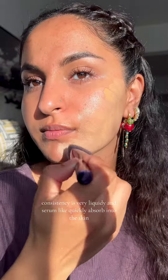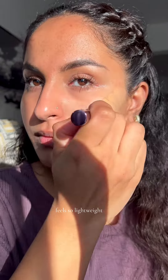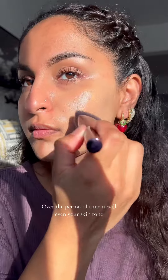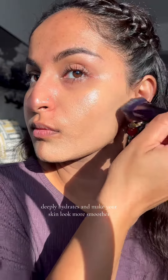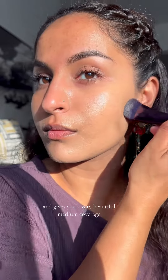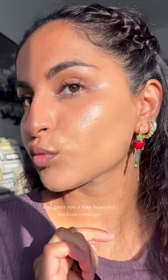The consistency is very liquidy and serum-like, quickly absorbent to the skin. It feels so lightweight, dries down so quick, and does not leave any greasy feeling. Over time it will even your skin tone, deeply hydrates, and makes your skin look smoother. The finish is super glowy and gives you a beautiful medium coverage.